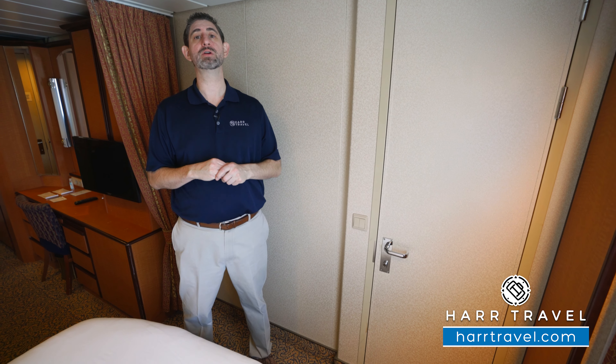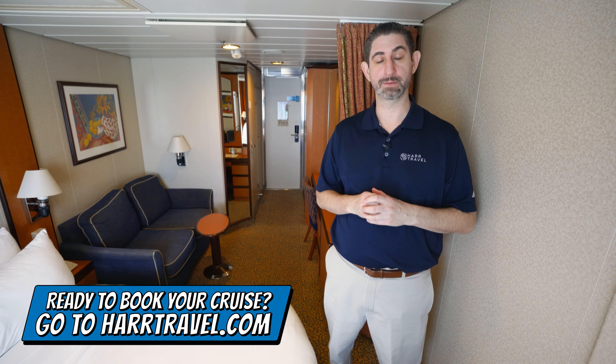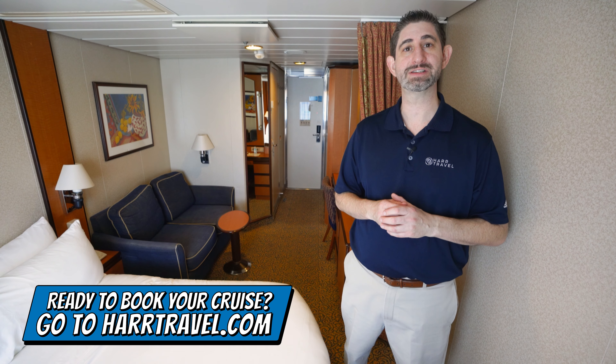Now, when you're ready to book this room or any room or suite with Royal Caribbean, Celebrity, or Silver Sea, make sure you do it right on hardtravel.com. You can take advantage of our interactive deck plans to pick the perfect room or suite for you, your friends, family, or group at an incredible value, and get the hardtravel signature service every step of the way.